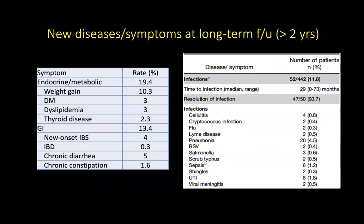When they looked at the occurrence of new diseases and symptoms at long-term follow-up — more than two years after FMT — the most commonly reported symptoms were endocrine or metabolic symptoms, followed by GI symptoms at 13.4%. When they looked at the reported rates of infection, the rate was 11.8%, ranging from cellulitis to pneumonia, sepsis, salmonella, UTI, and viral meningitis, although the total incidence of each of these infections was less than 1% or around 1%, except for pneumonia.